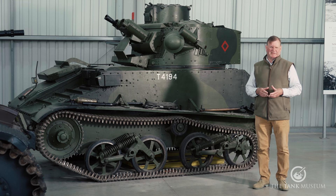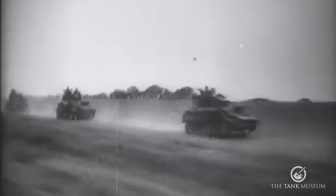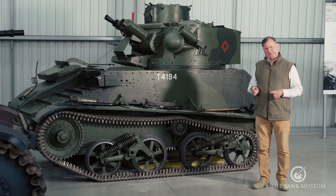Small, fast tanks like this Light Mark 6B were designed for reconnaissance. And this is powered by a Meadows six-cylinder 88 horsepower petrol engine — very similar to the types used in high-performance Lagonda cars.